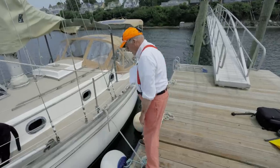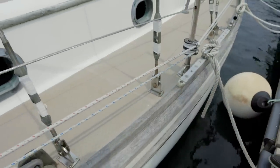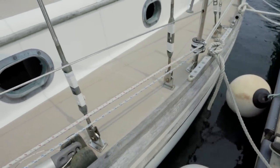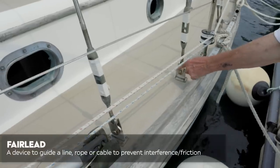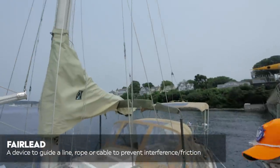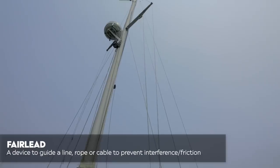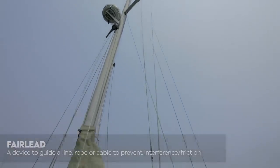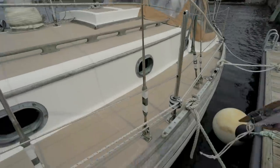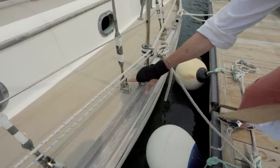Notice the chain plates here — they've set them fore and aft. The reason for that is you always want a fair lead from the jaw up to the rig and the spreaders. Many times people put these in longitudinally, which means the jaws would have to bend over — so this is just a better design.